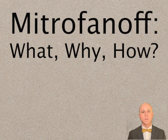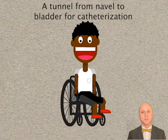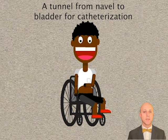Let's go through the what, the why, and the how of the Mitrofanoff one at a time. First, what is a Mitrofanoff? A Mitrofanoff is a natural tube from your navel or belly button to the bladder for catheterization. This tube is usually made out of the appendix, but we can use other pieces of intestine if you don't have an appendix.